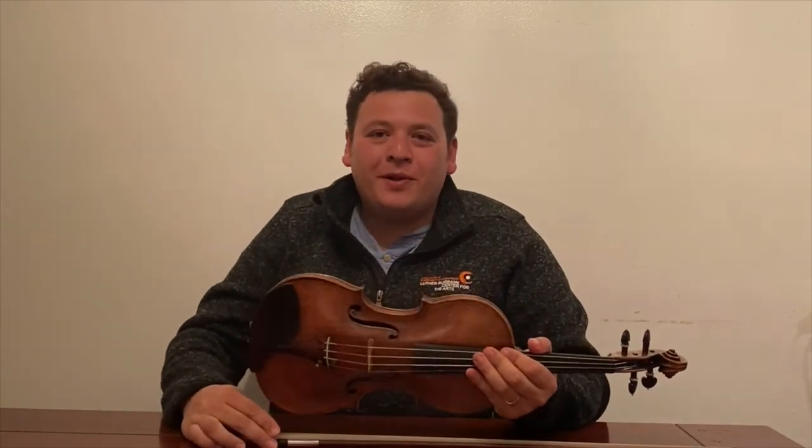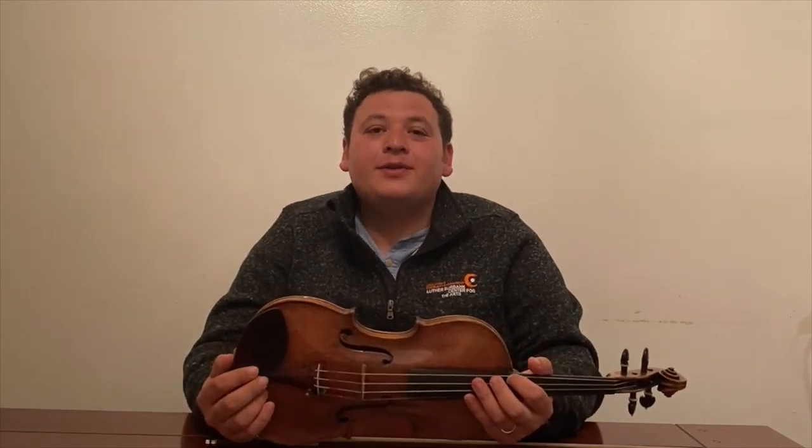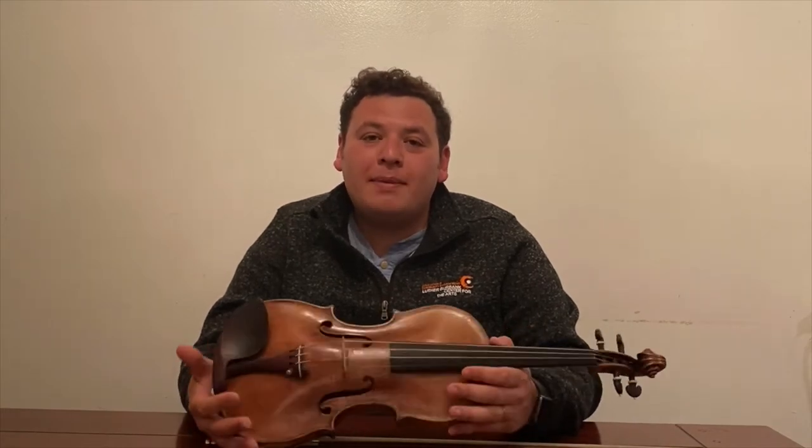Hello friends and family, welcome to another video of Let's Be Creative with the Luther Burbank Center for the Arts. My name is Jose Soto and I'm the Music Specialist of the Center. We're going to start producing some videos for you to learn how to play the violin, but before we do the classes, I want to talk to you a little bit about the violin.